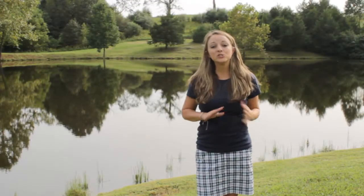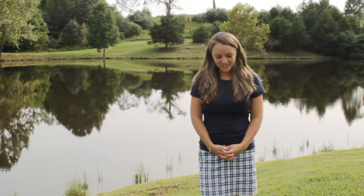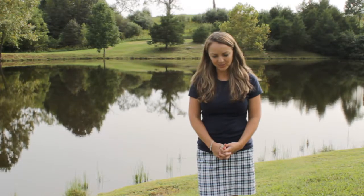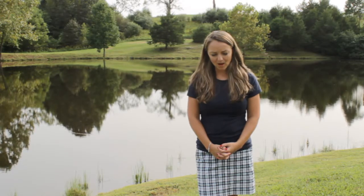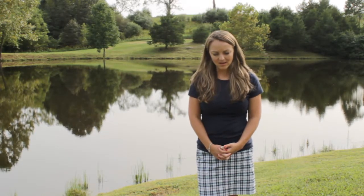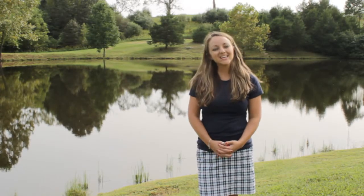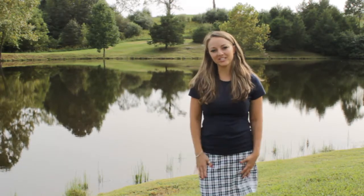We have learned so much about ponds today. Dear God, thank you so much for blessing us with ponds to enjoy and all that we can learn from ponds. Help us to let our light shine for you. In Jesus' name, Amen. Thank you for watching. I hope you have a blessed day and let your light shine for Jesus.